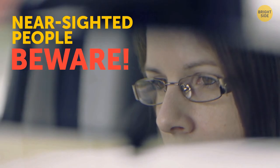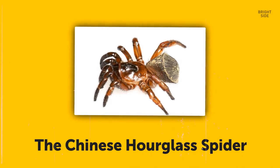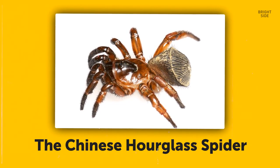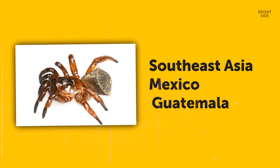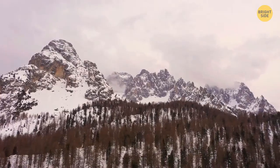Nearsighted people, beware. If you ever see something that looks either like an Oreo cookie or an ancient coin with a quaint design, you better put on your glasses before touching it — this might be a terrifying spider. I'm talking about the Chinese hourglass spider. I honestly have no idea why they call it the hourglass spider and not the cookie spider. These guys live in Southeast Asia, Mexico, and Guatemala, and it can even chill in some parts of the United States and Canada.